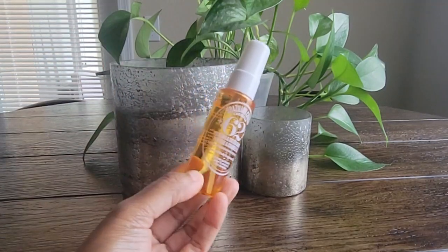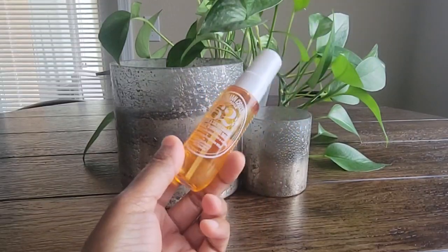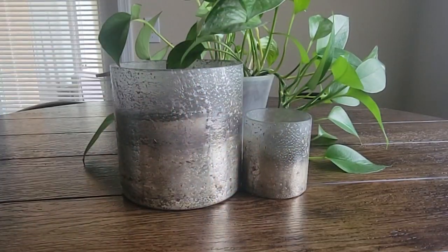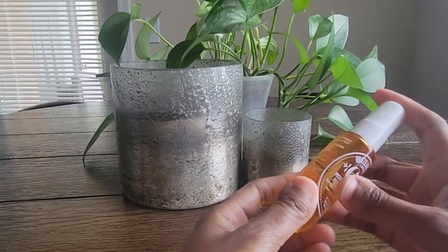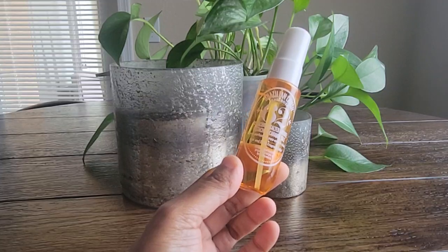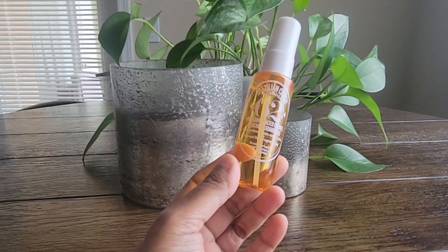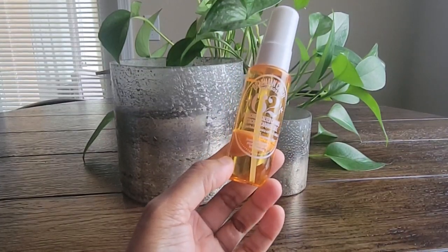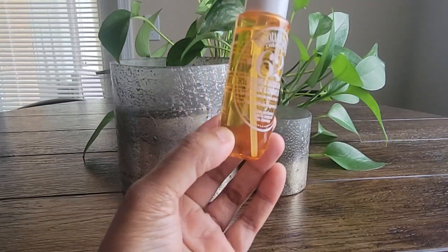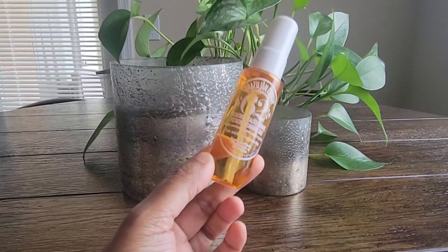The first one I have, and this is just a little mini, is the Sol de Janeiro Brazilian Crush 62. This one is very well known. The first time I smelled this particular scent profile was with their Boom Boom Cream, which I really enjoy — the only thing I don't like about that is the gold sparkles in it. This has a very tropical, sweet, beachy scent. It's very gourmand but works really well in the summertime. It's just really edible, really yummy, and it layers really well with a lot of different types of fragrances, especially with the Boom Boom Cream.